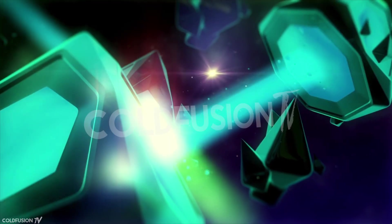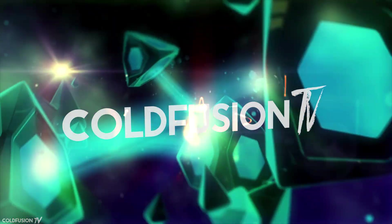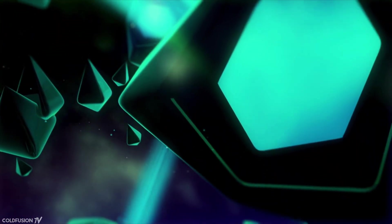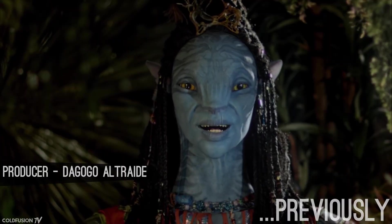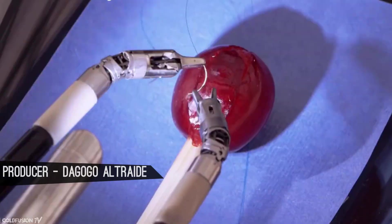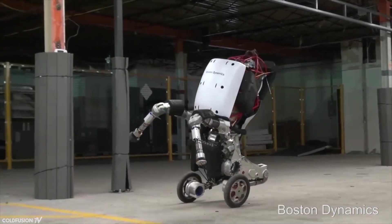You are watching ColdFusion TV. Welcome to another ColdFusion video. In the last Robotics episode, we took a look at the most realistic robots in terms of strictly interaction or movement. Now we're going to take a look at the juicy stuff. In this video, we'll check out the cutting edge of three categories: robotic dexterity, versatility, and overall innovation.